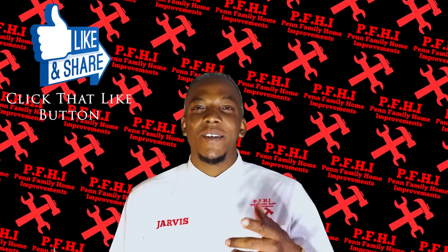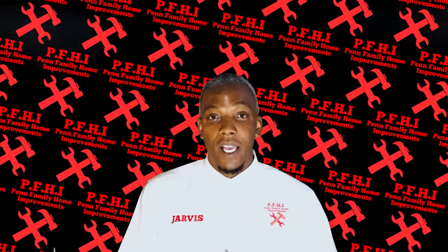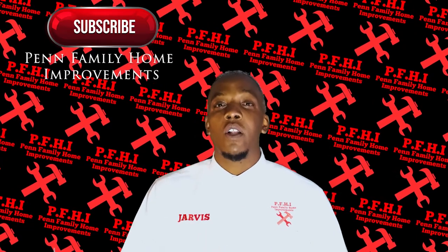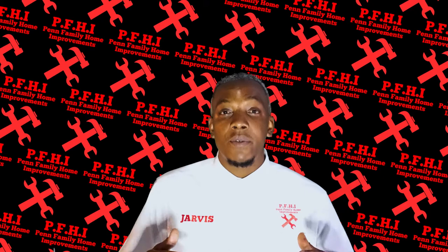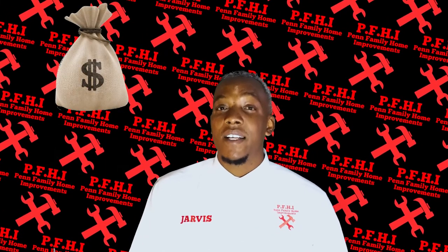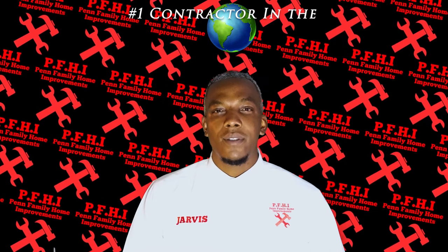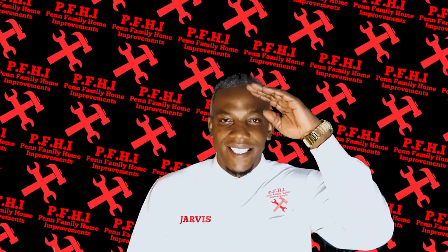Go ahead, click that like button. Don't forget to share it with a friend, and while you're at it, please take a few moments, go over to YouTube, search Penn Family Home Improvements, look for the logo, and smash that subscribe button. Each subscription helps us chase our dreams of monetizing our YouTube page and showing the world who's the number one contractor in the world. Thank you guys, hope you have a blessed day, see you next time.